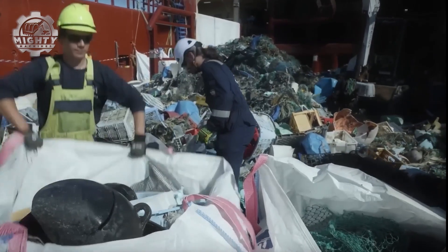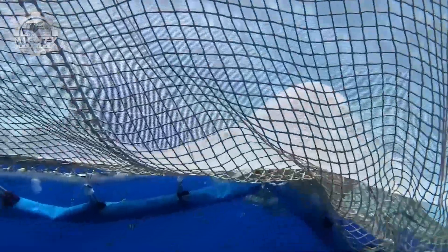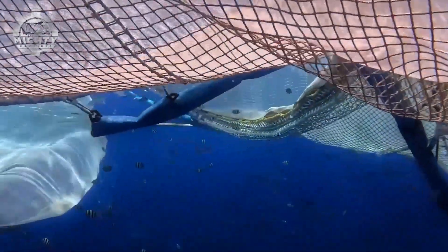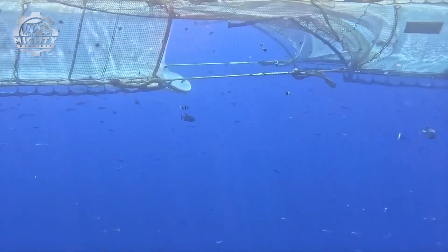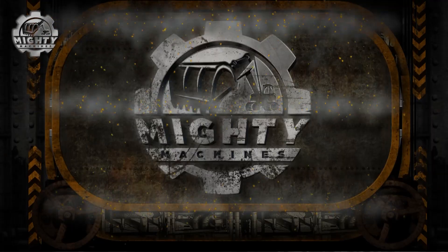With its scale, System 03 can remove up to 10 times more plastic than earlier designs, making Ocean Cleanup more efficient and cost-effective. System 03 isn't just a machine — it's a giant leap toward cleaner oceans worldwide.